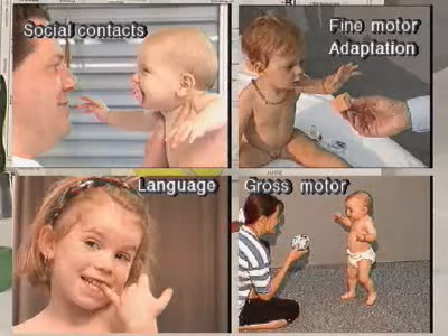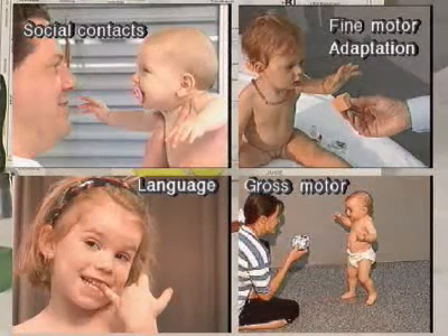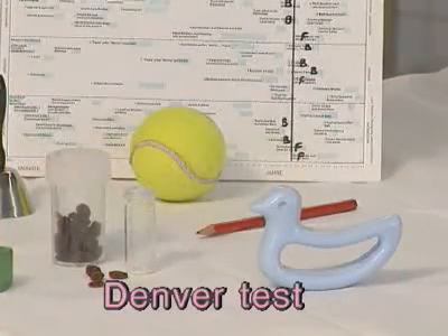The Denver test quickly provides the pediatrician with an idea of whether the patient has developed normally. The result of the Denver test can be a criterion for deciding whether a more specialized examination is required.